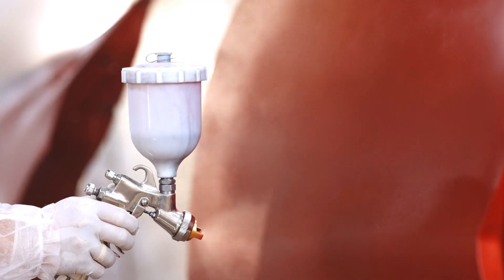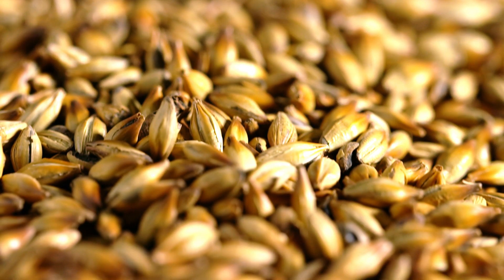Coffee roasting, spray painting, beer mashing, and cleaning in place are just a few examples.